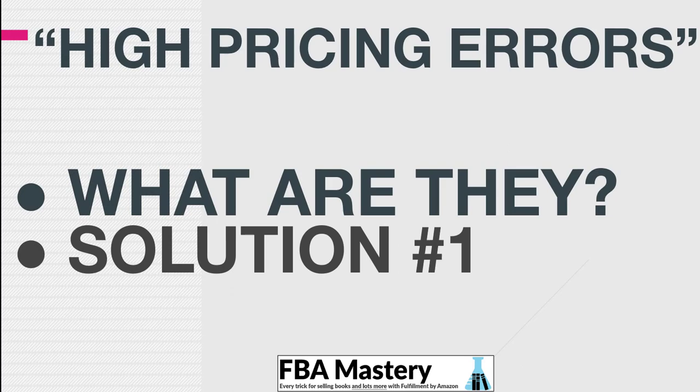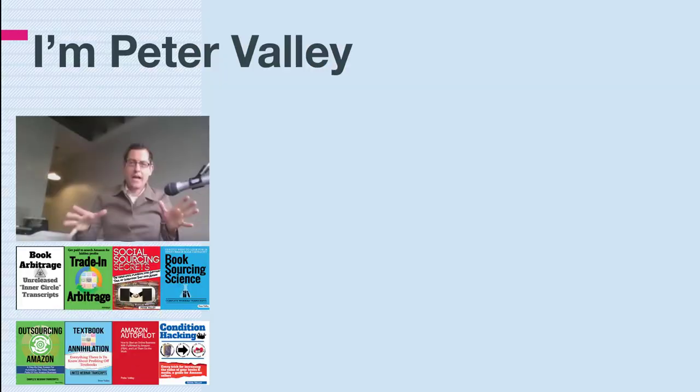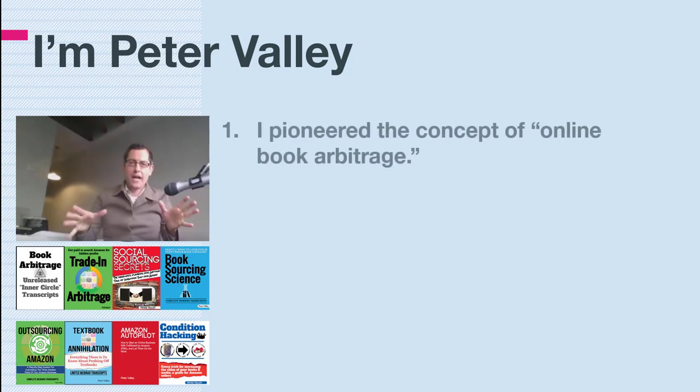In this video we're going to cover: what are high pricing errors, solution number one, and solution number two. Number two is the one I've never heard anyone else talk about ever, and it's highly, highly effective — it allows you to resolve them all in one swoop.